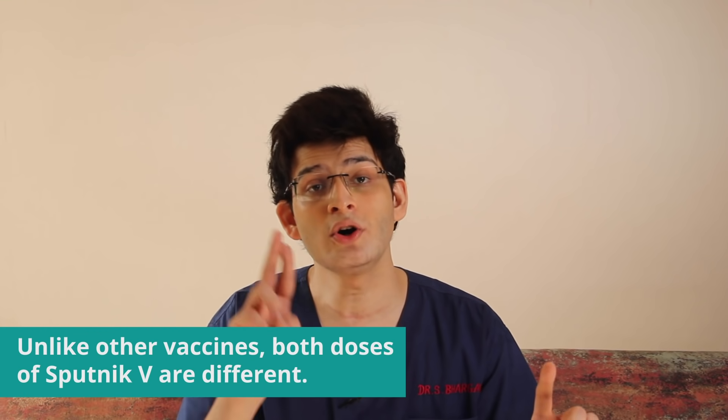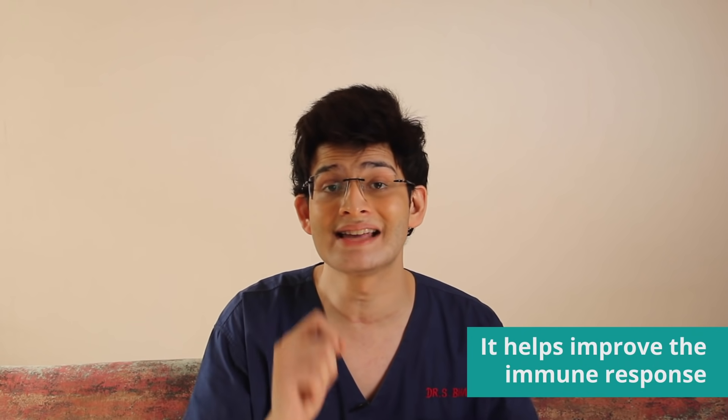Another thing which is a little peculiar about Sputnik V is that its dose 1 and dose 2 alag hai. Sputnik V mein bhi doh doses li jaati hai, exactly how Covishield and Covaxin mein hain. But in Covishield and Covaxin, dono doses same hote hai. Yehaan pe both the doses are different, taki aapki body ko ek different kind of material mile in both the doses and your immune response is set to be better.